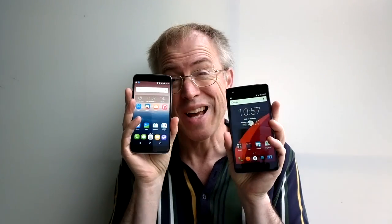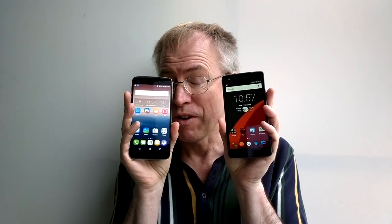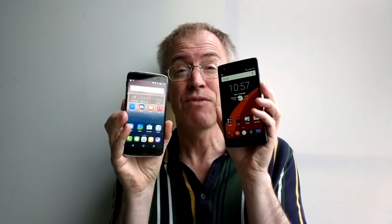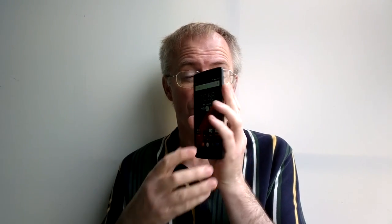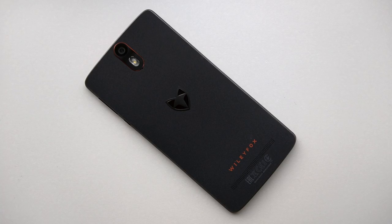Witness these two smartphones: the new Wiley Fox Storm and the newish Alcatel Idol 3, 5.5 inches. I reviewed the smaller sister phone back in Phone Show 261. Their form factor and spec is very, very similar, so what I'm going to do is present the Storm first and then explain any differences afterwards.